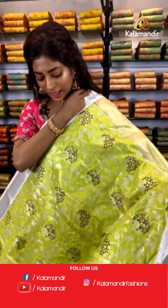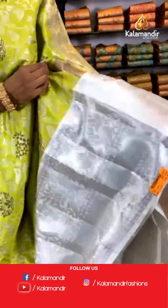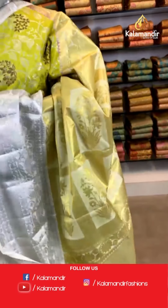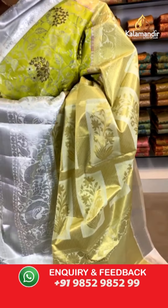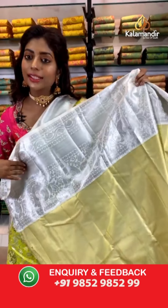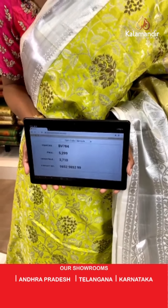Hi Kalpana Verma, thank you — yes, COD is available all over India along with free shipping, so hurry up. This next saree is very unique — the body is patterned with leaves and flowers. The border is white-silver because light green is paired very well with white. Look at the gold on the pallu. The blouse is amazingly done. Item code BV784, price is 5299 but the offer price is 3710 only.